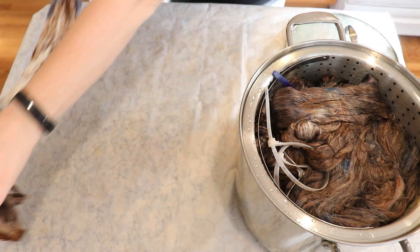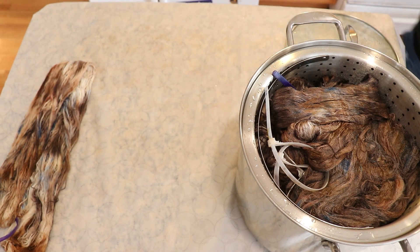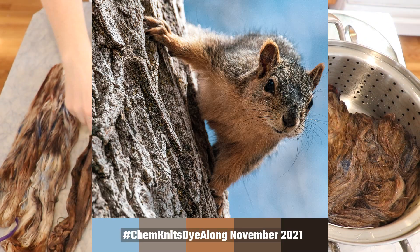I am Rebecca from ChemKnits and welcome to the recap of the November 2021 ChemKnits Dye Along Livestream where we dyed a lot of yarn inspired by this cool squirrel picture.